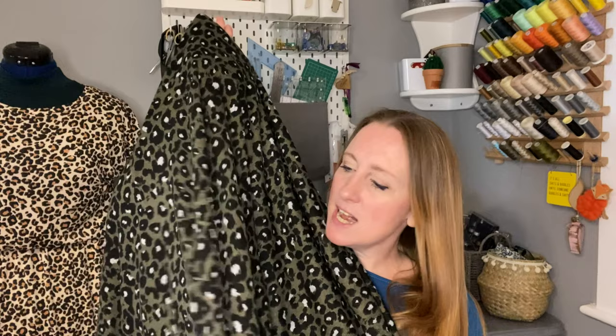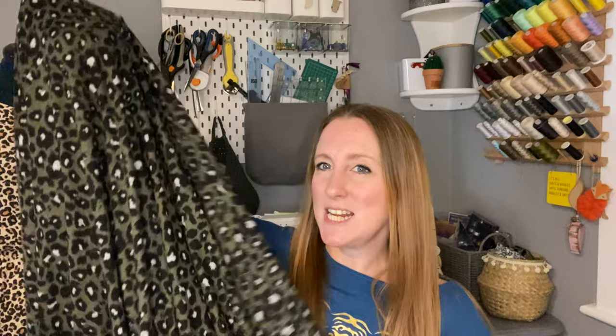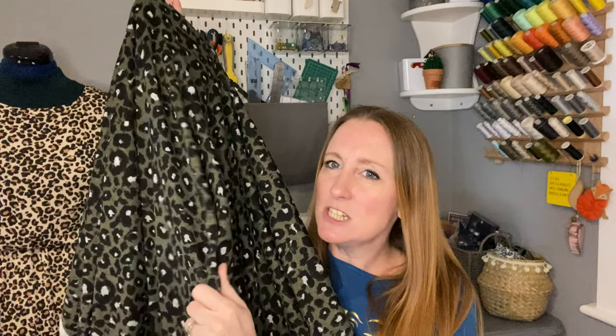My first piece of fabric came from Fabric Land and I think I bought this before Christmas last year. It is a really unusual sort of olive green leopard print. I love a leopard print — I'm not going to apologize for that. I have many many leopard print items in my wardrobe and I'm just drawn to the pattern. This one is a really soft jersey and it feels almost like what they call a sweater knit jersey.